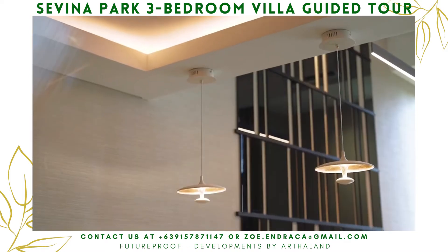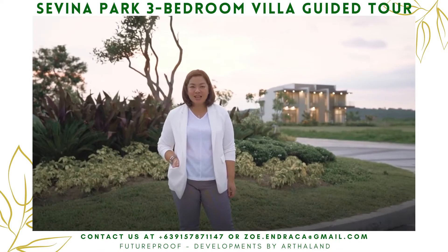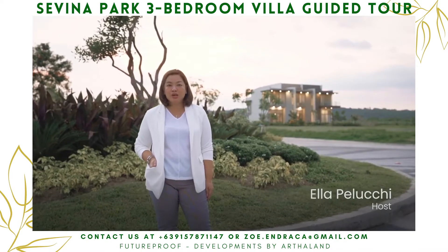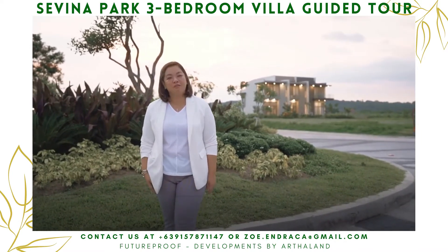Away from city crowds and closer to nature, clearly life is better in the South. Hello everyone, my name is Ella and I will take you to Arthaland's showcase of sustainable community. Welcome to Sevina Park.